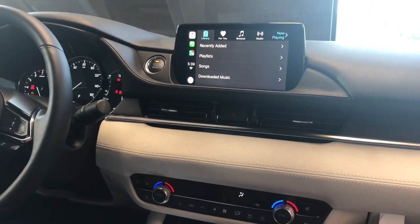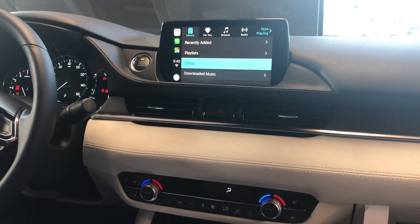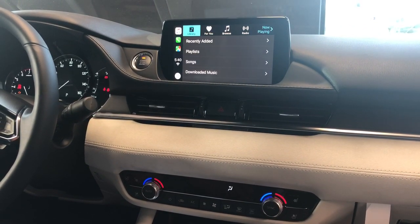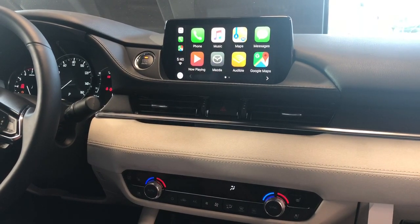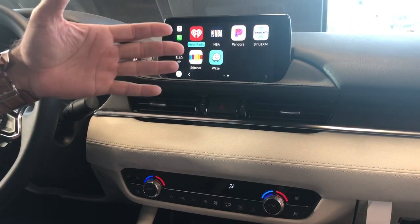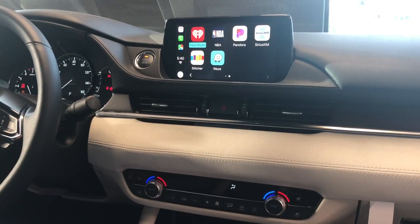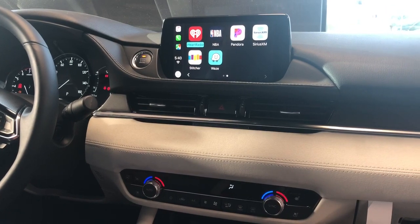Accessing your music is just like it would be on your computer or your phone — you have all your different playlists, all your different songs, downloaded music versus music you're streaming, access to all those different things. You have multiple apps you can use for that, so if you prefer Pandora, iHeartRadio, SiriusXM app, Stitcher, or Spotify, all these things can now be accessed through CarPlay.